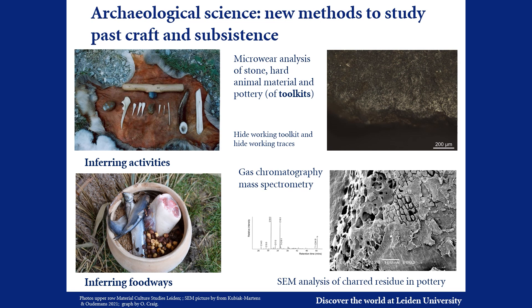Our methodologies include micro-analysis of toolkits in order to infer past activities like hide working. We are also interested in food waste, studied by means of residue analysis of pottery through mass spectrometry and the study of food crusts with a scanning electron microscope.